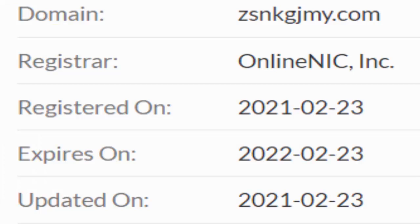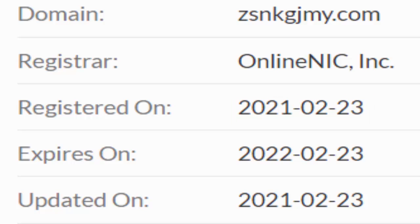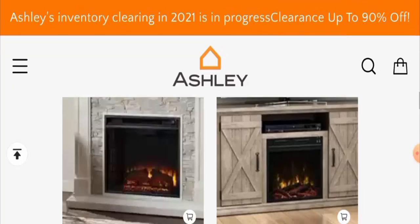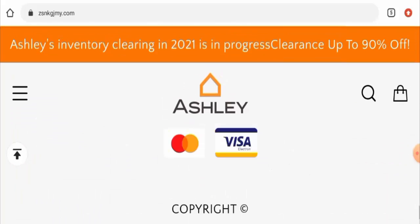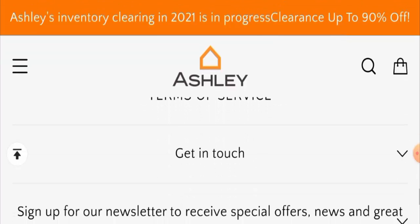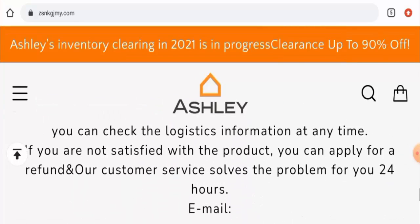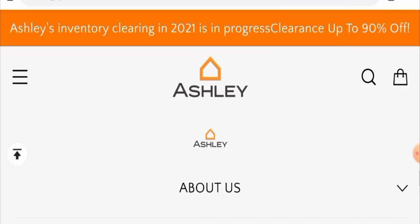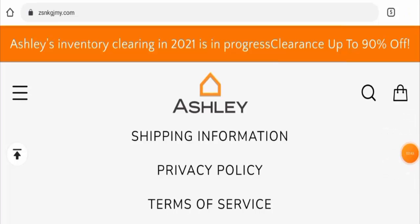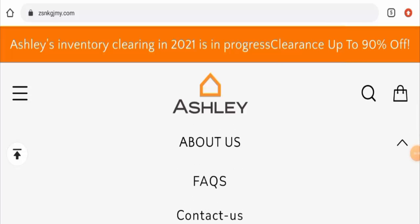Regarding the domain information, this website was registered on the 23rd of February 2021 and will expire on the 23rd of February 2022, which means the site is not very old and hence cannot be fully trusted. Checking their About Us details, they don't have a proper About Us page — they've only given their policies but do not have a separate About Us section, so this is also a negative sign.